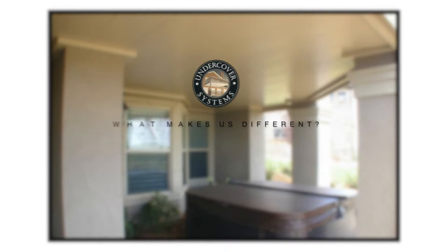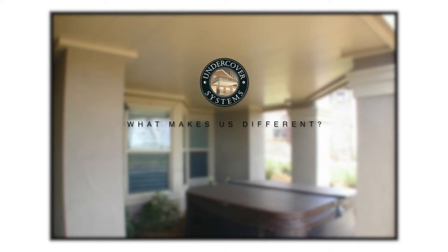For an underdeck ceiling, what makes this unique is we've been in the Pacific Northwest since 2007. The main company has been out of Georgia since 1991.